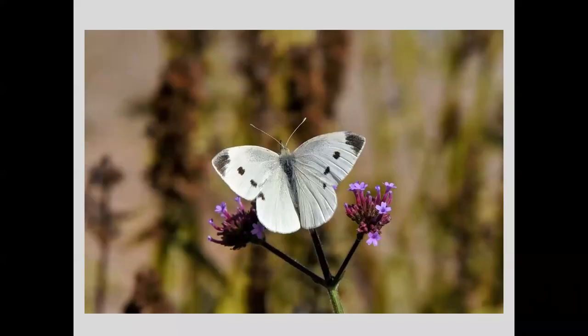This cabbage white butterfly on verbena is framed by the two stems on either side — just providing a natural frame for the subject. That's line.